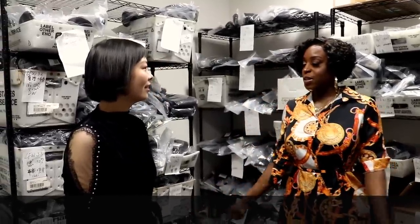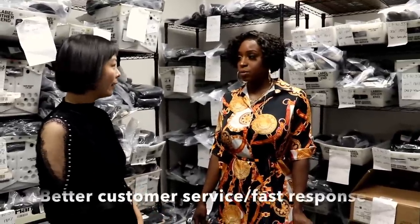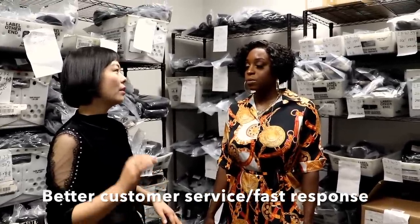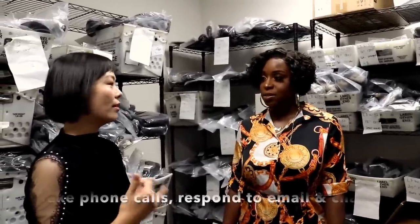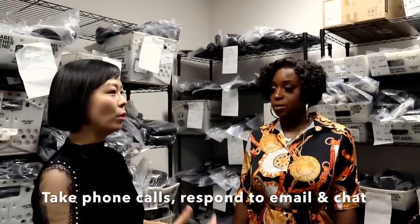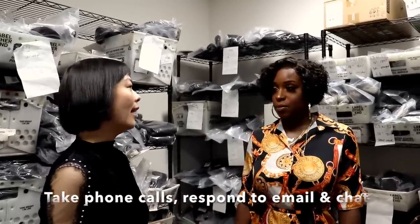So why did you guys set up a company in the US? Because we'd like to offer people better customer service. In the USA it's daytime, but it's night in China. So it allows you to respond in real time when customers have questions — we can answer phone calls, chat online, or reply to emails during the day.